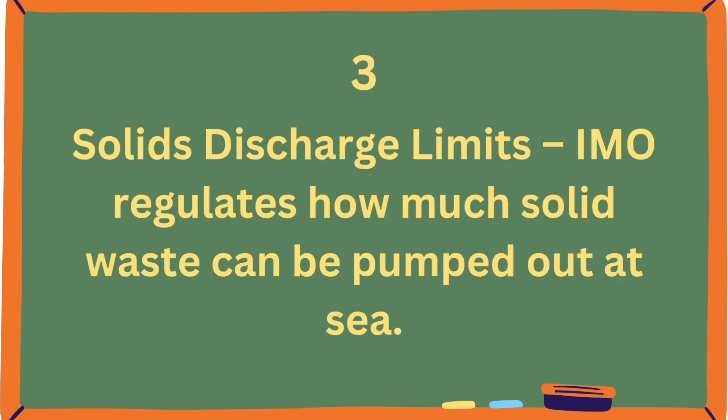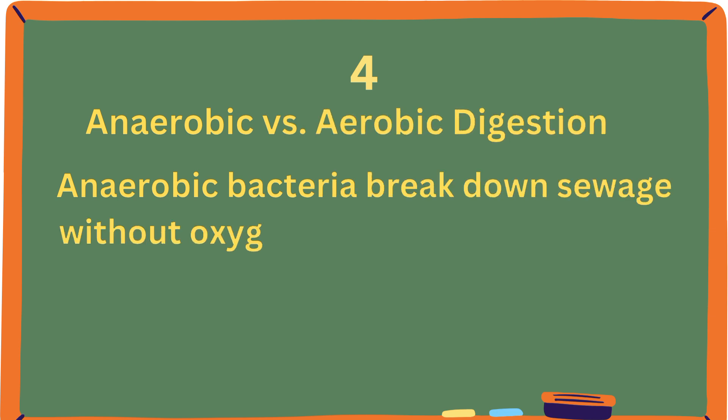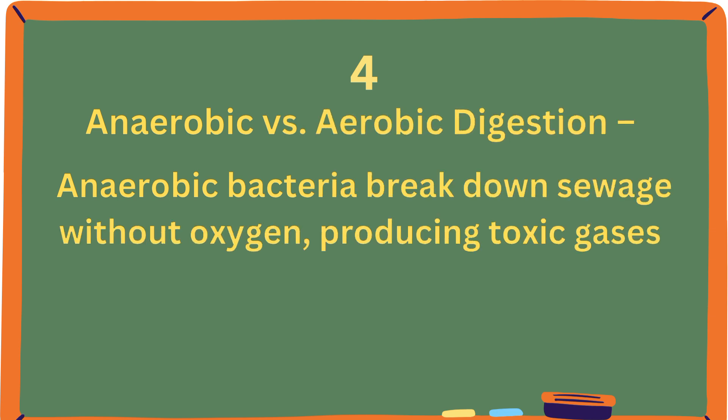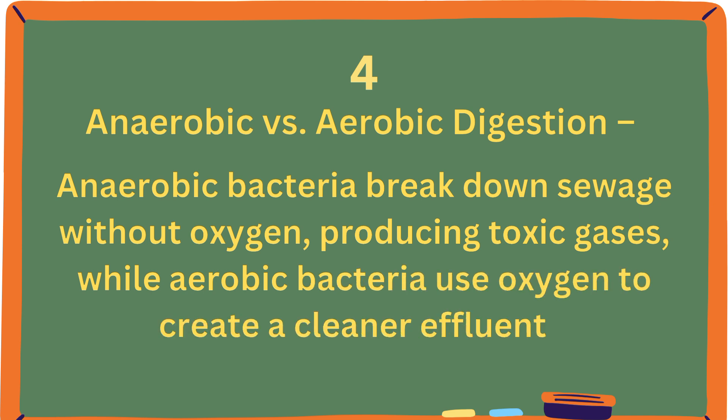Third, solids discharge limits: IMO regulates how much solid waste can be pumped out at sea. Fourth, anaerobic versus aerobic digestion: anaerobic bacteria break down sewage without oxygen, producing toxic gases, while aerobic bacteria use oxygen to create a cleaner effluent.